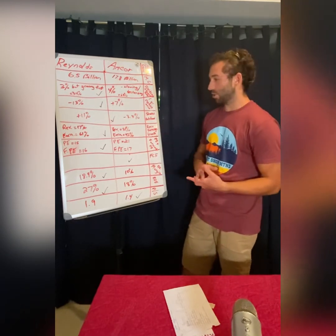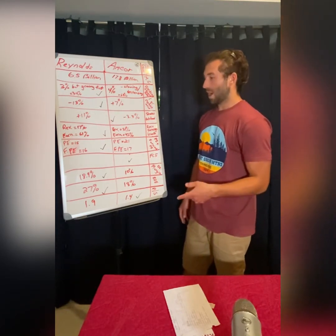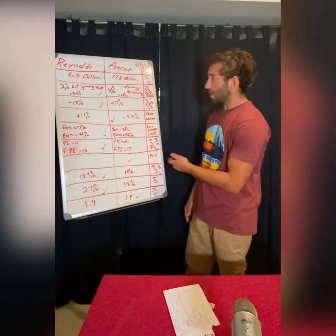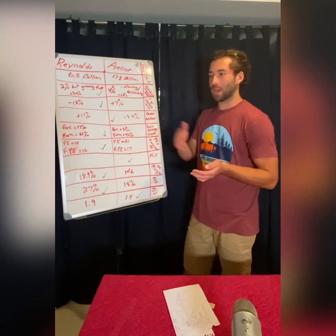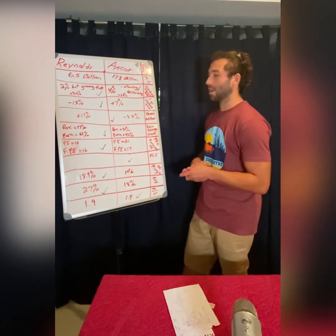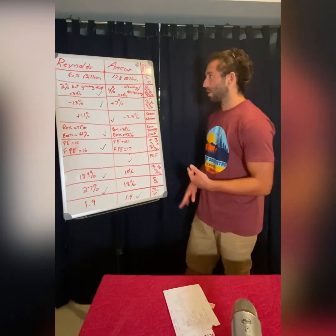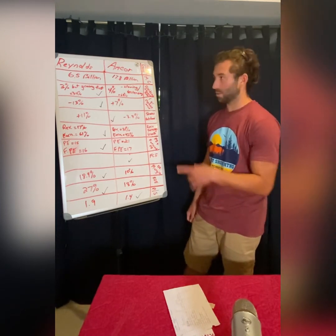On PE and forward PE ratios, Reynolds trades at a PE of 15 and a forward PE of 16, while Amcor trades at a PE of 21 and a forward PE of 17. Reynolds wins that category — you're getting it at a cheaper valuation. On free cashflow, Amcor has been doing a much better job. Reynolds' free cashflow has actually been decreasing with some negative years, so Amcor wins there. On operating margin, Reynolds wins with nearly 19% versus Amcor's 10%. On return on equity, Reynolds has 27% versus Amcor's 18%, so Reynolds takes that category too.